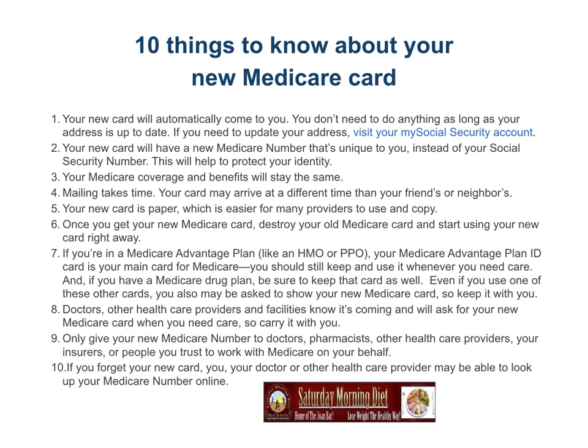Only give your Medicare number to doctors, pharmacists, or other health care providers, your insurers, or people you trust to work with Medicare on your behalf. If you forget your new card, you, your doctor, or other health care provider may be able to look up your Medicare number online.